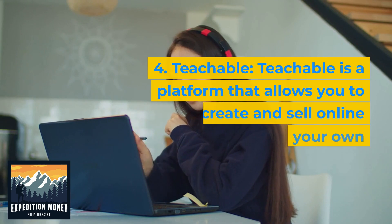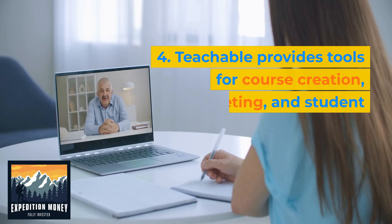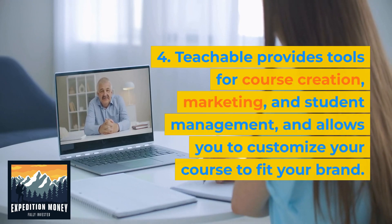Teachable is a platform that allows you to create and sell online courses on your own website. Teachable provides tools for course creation, marketing, and student management and allows you to customize your course to fit your brand.